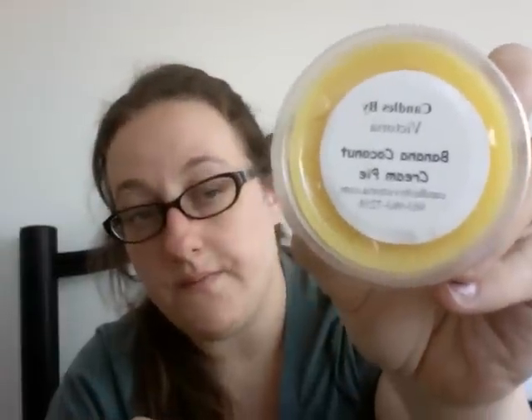Then I have Banana Coconut Cream Pie, and I don't need to pull up a description for this — it smells like exactly what the name says. Banana, that candied banana. Definitely get a hint of coconut in there, a little bit with the crust at the end. This is yummy, really, really good. I like the banana scents too.